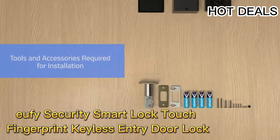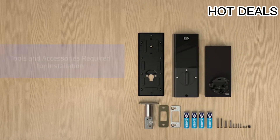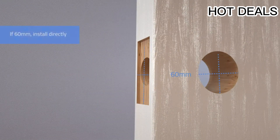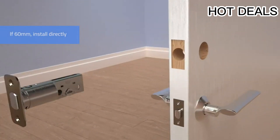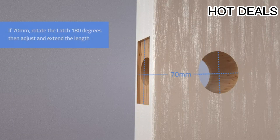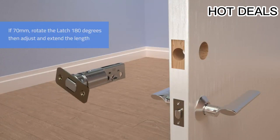Number two: Eufy Security Smart Lock Touch — a fingerprint keyless entry door lock. Special feature: high security cylinder lock. Lock type: keypad. Item dimensions: 6.26 by 2.8 by 1.06 inches. The fingerprint identification smart lock recognizes your fingerprint in just 0.3 seconds and unlocks your door in one second.